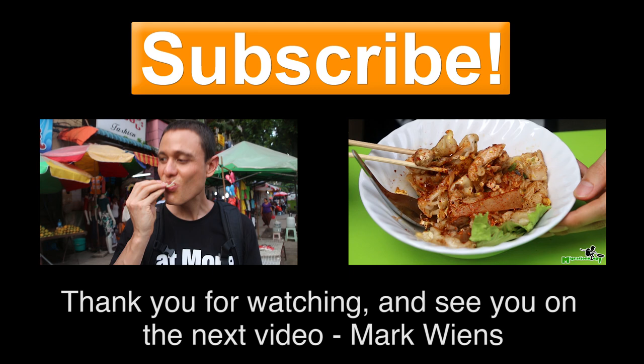Hey, it's Mark Wiens here. Thank you for watching this video, and if you enjoyed it, make sure you give it a thumbs up and share it with a friend. Click on one of the thumbnails to keep watching more videos, and if you're not already subscribed, you've got to subscribe right now so you don't miss more delicious food and travel videos. I'll see you on the next video.